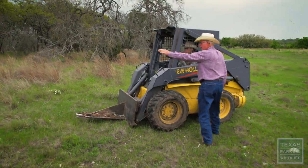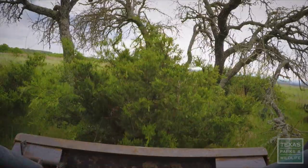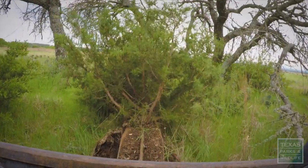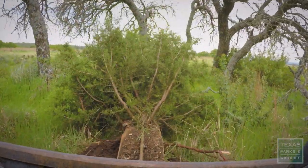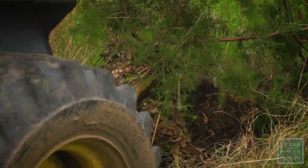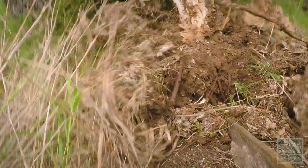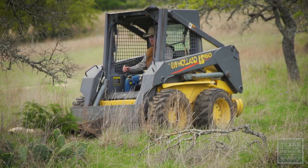Let's work on that area right over there — we'll get those cedars right under those trees. I feel like I'm pretty well up for the task; I just need a little more education on what I'm doing in order to do it right. Each tree takes up an awful lot of water. By keeping the number of juniper trees and mesquite trees down, we have a more healthy ecosystem.